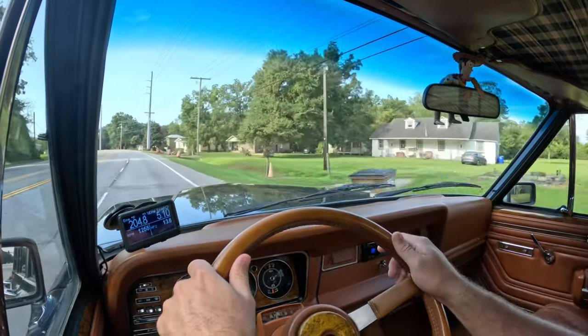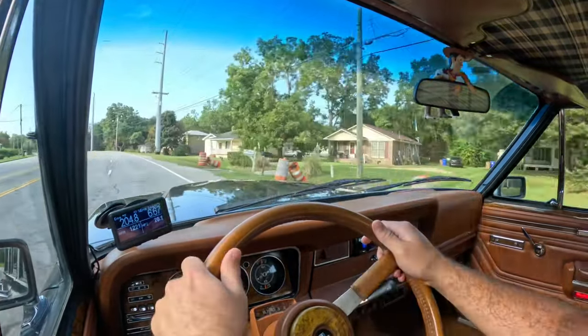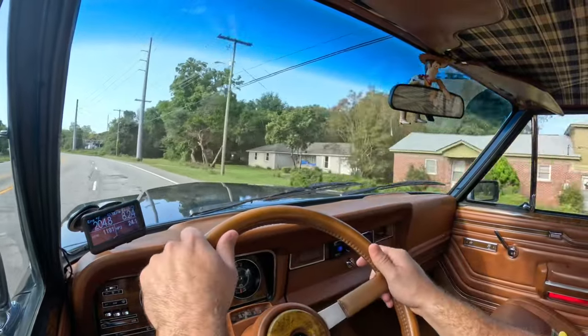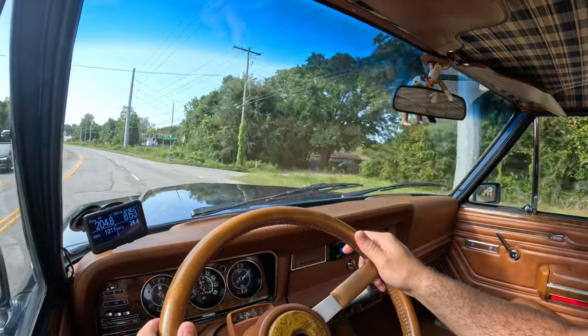When you get on it, it's got a great sound to it — it's not obnoxious, but it definitely lets you know you're working with double the horsepower of the original setup.